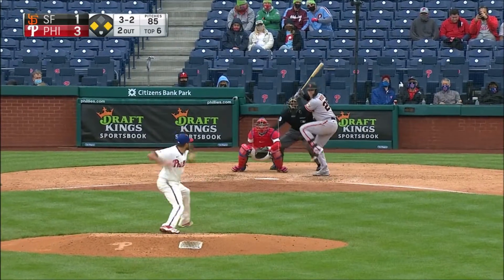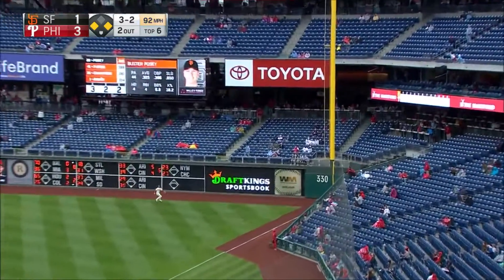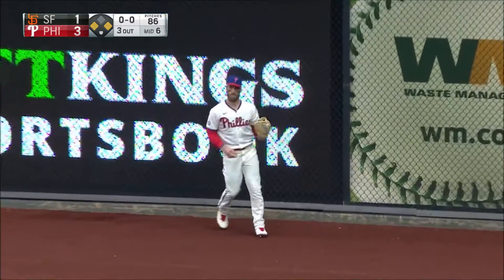Fly ball to right field, the wind's got it — Harper on the track, will make the catch, he's got it!